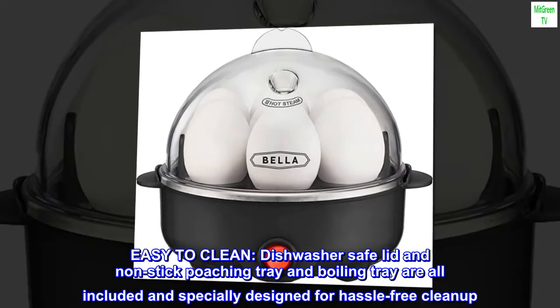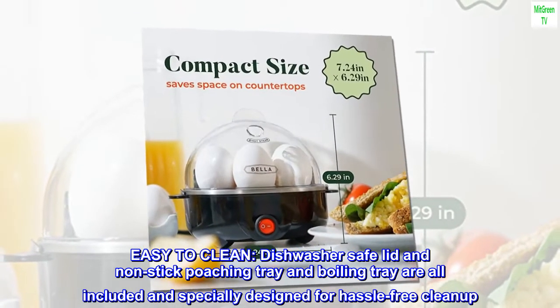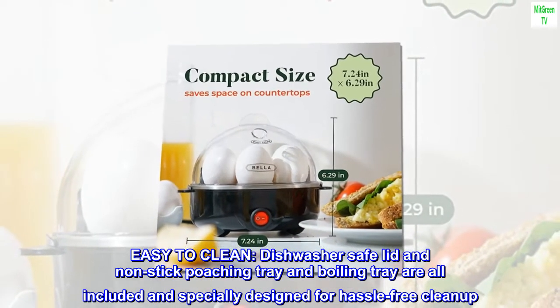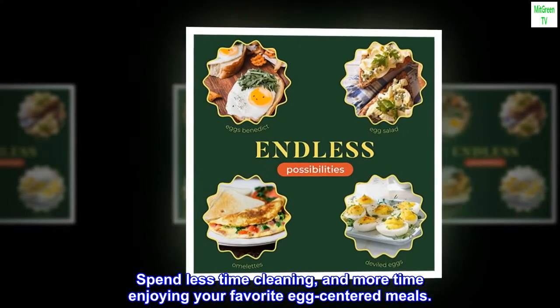Easy to clean — the dishwasher-safe lid and non-stick poaching tray and boiling tray are all included and specially designed for hassle-free cleanup. Spend less time cleaning and more time enjoying your favorite egg-centered meals.